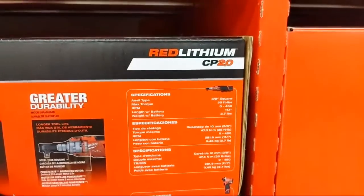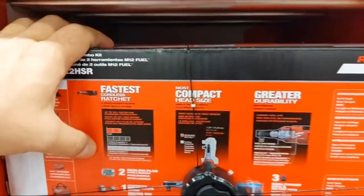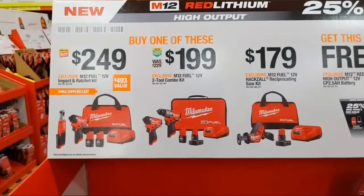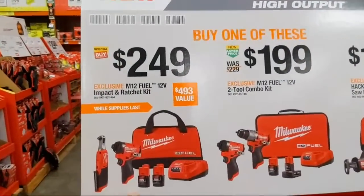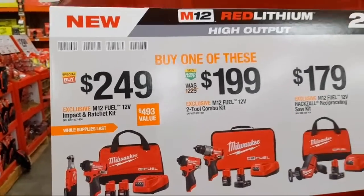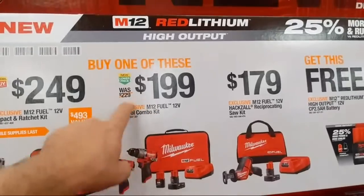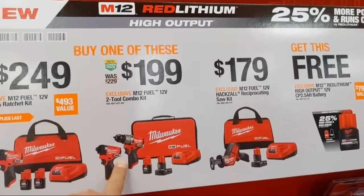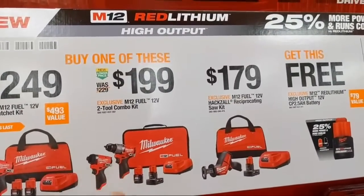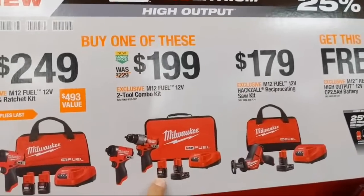It looks like it's the standard Fuel cordless ratchet — maybe the high-speed ratchet — compact at $249. Very useful kits for auto mechanics: two amp-hour batteries, charger in a bag. One note — I don't like the M12 charger; check this video to see why. Moving on, one of my favorite 2022 Milwaukee Pipeline announcements: the new M12 Fuel hammer drill and impact driver.